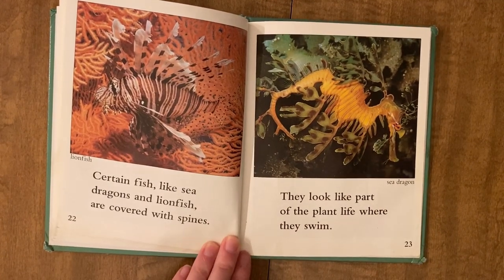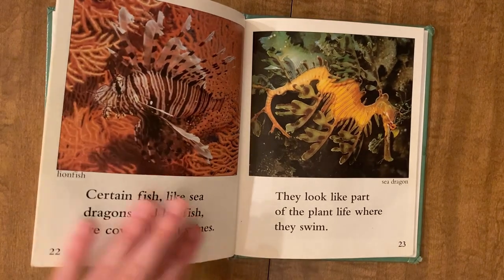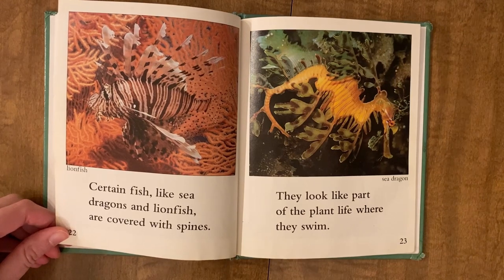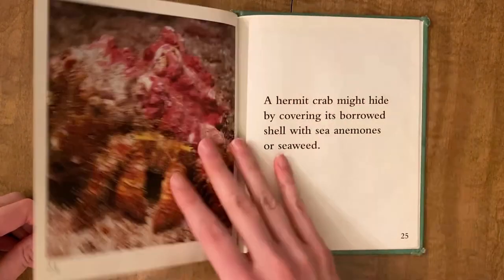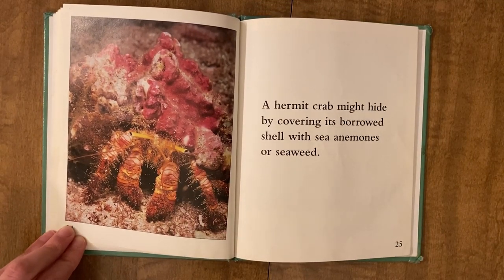Certain fish like sea dragons and lionfish are covered with spines. They look like part of the plant life where they swim. A hermit crab might hide by covering its borrowed shell with sea anemones or seaweed.